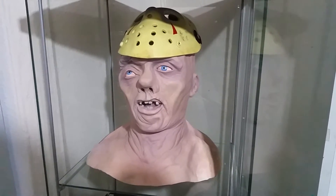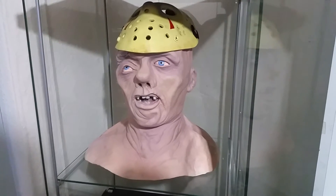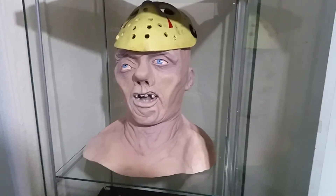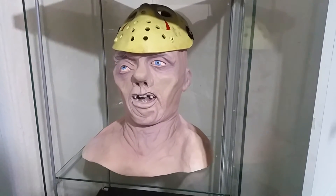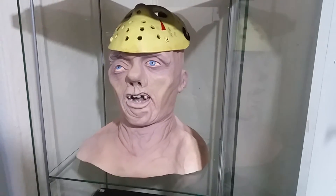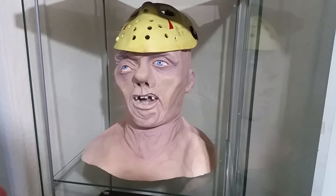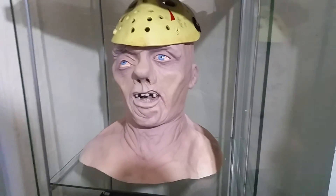Hi guys, 80s horror fan 88 back here again with a horror room slash office update. First of all I want to show off this absolutely epically amazing piece that Jamie Bromfield has just done for me — it's a Part 3 Jason bust. It is phenomenal, made out of latex.